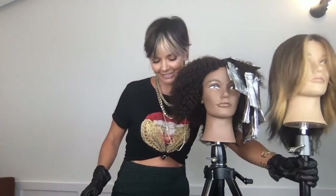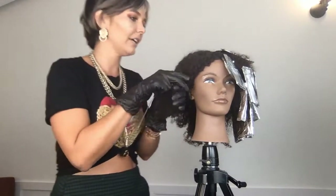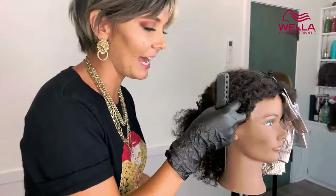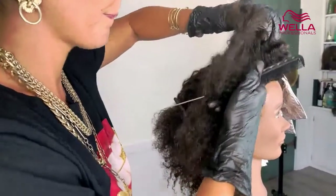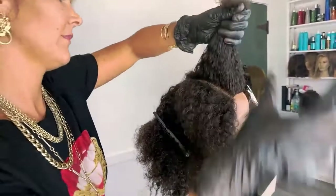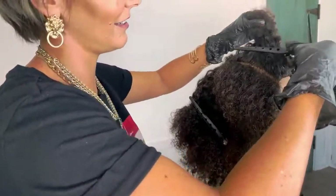We're going to focus on the client at hand. I already did one entire side in the front and now I'm going to do the next side. What I'm going to do with my first section is part off essentially a diagonal from the top recession all the way to the crown, then pull that down. You have your top section and your bottom section. We'll clip this up and away without getting it on any of the previously colored hair — just give it a nice snug clip at the base.